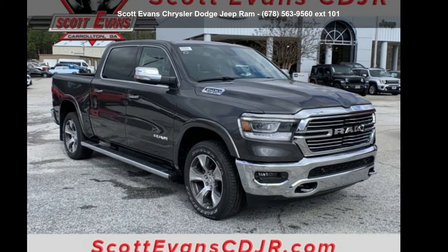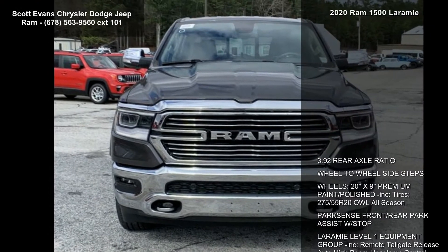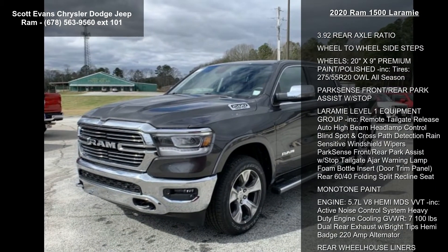Imagine yourself in this Ram 2020 1500 Laramie. If you are looking for a first-rate auto, this one could be yours today. Enjoy these notable features.